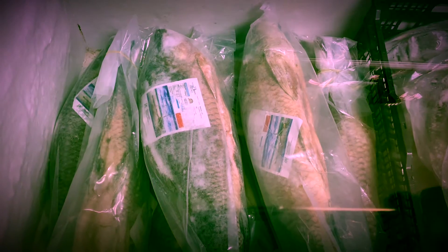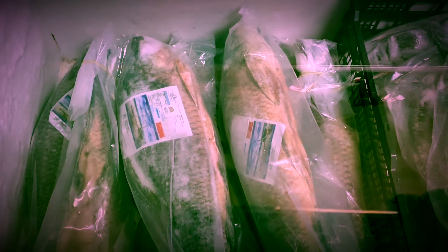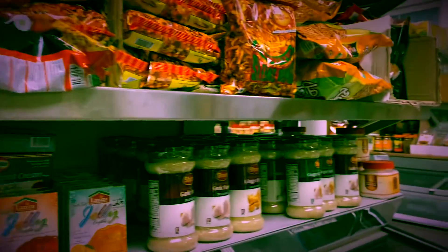We usually get this big fish for Bengali parties or wedding occasions. The fish can be seven to eight pounds, and sometimes people buy in bulk because they drive far to get here. Over here are some parathas — these are all frozen.